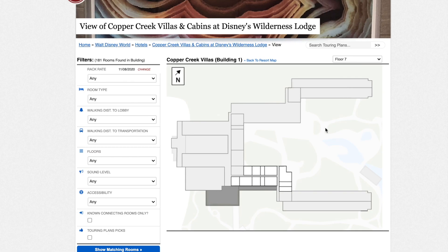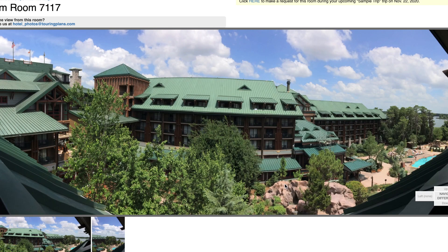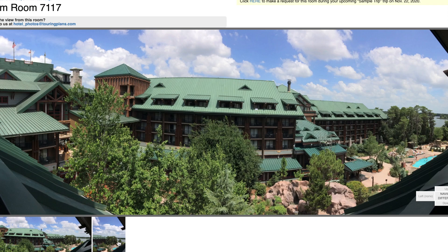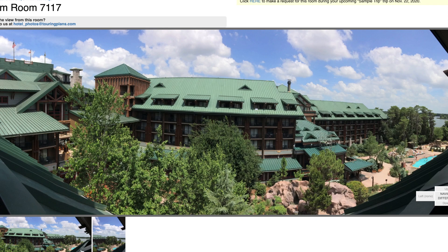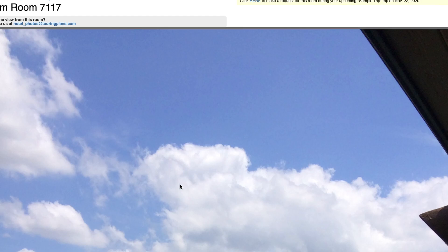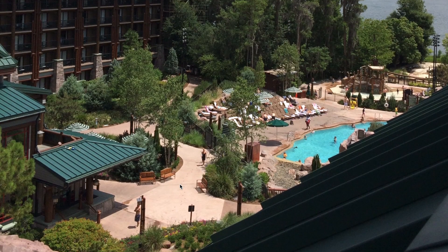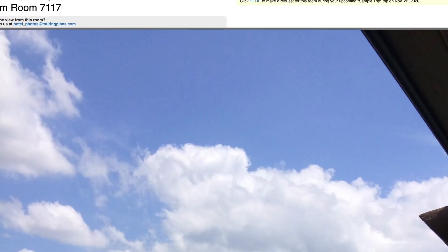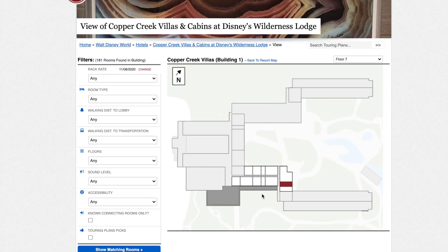Going up to the seventh floor — those top floor rooms have absolutely beautiful views, but as you can see, they have enclosed balconies. You'll see the view when you stand up, but you can't really sit out and enjoy it. If you don't mind an enclosed balcony, that's fine, but just keep it in mind.